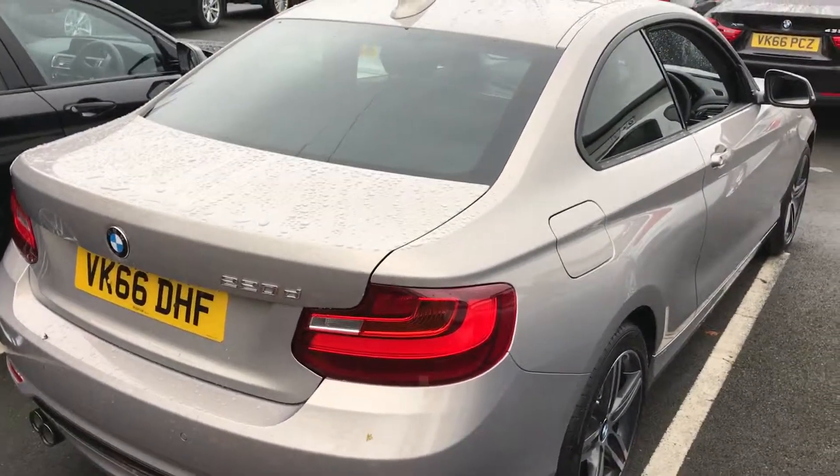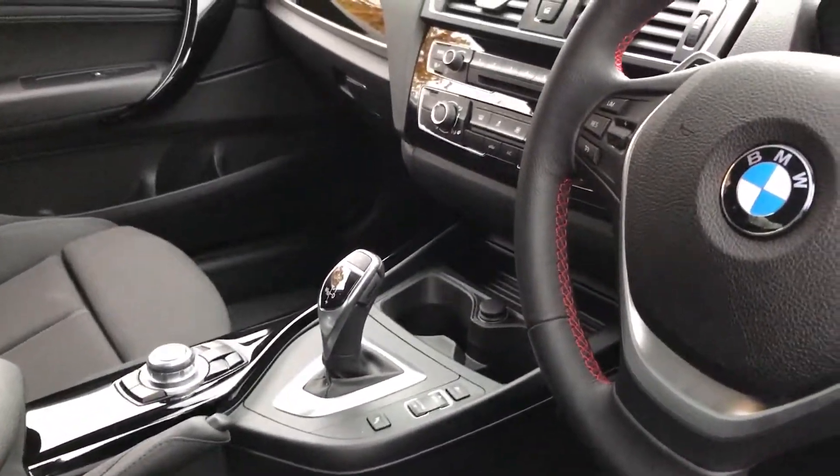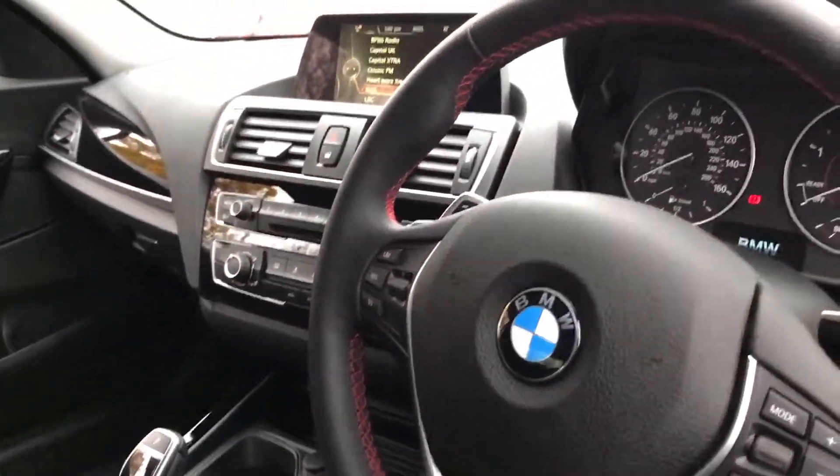The engine itself — the 220D — is a four-cylinder 190 horsepower engine which really does pack a punch, especially when it's paired with this eight-speed automatic transmission with the flappy paddles.